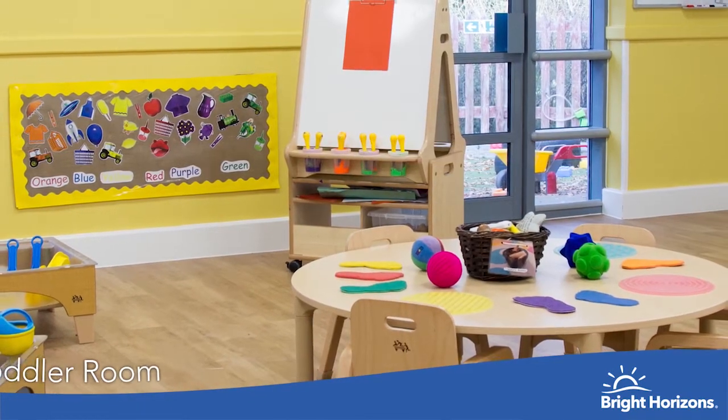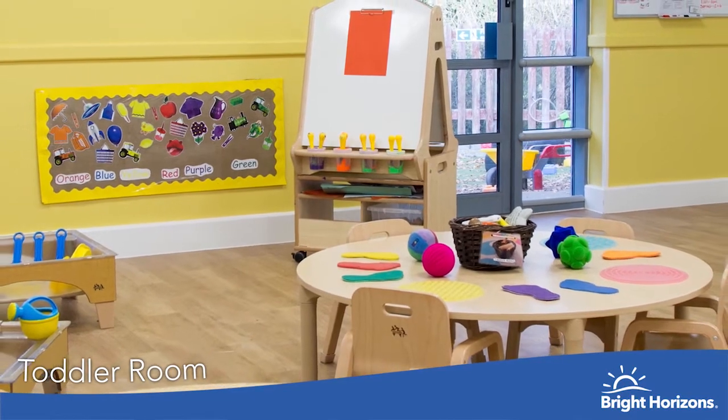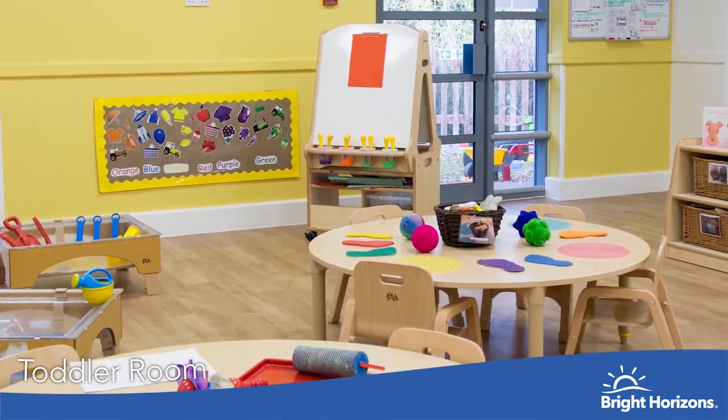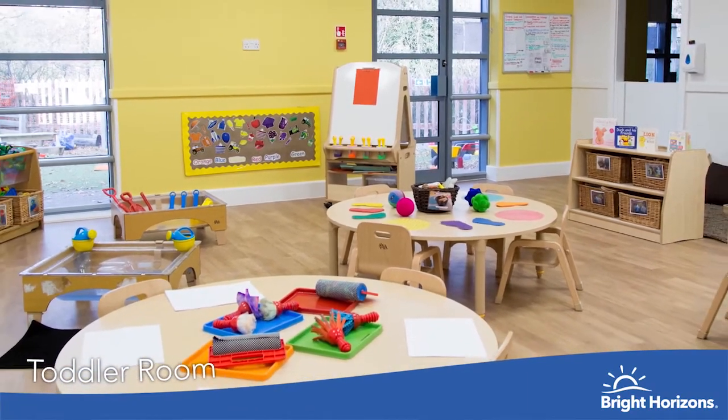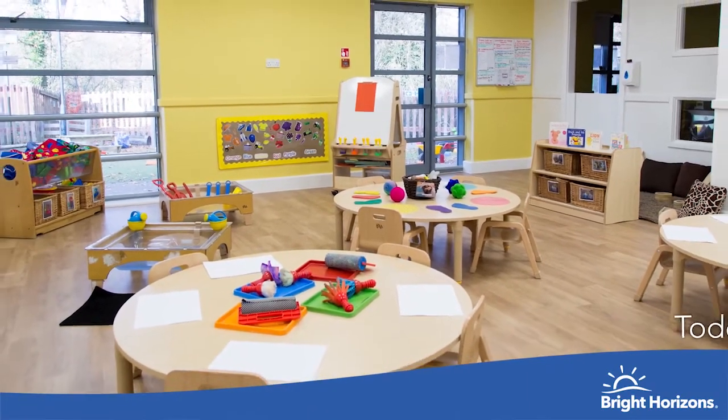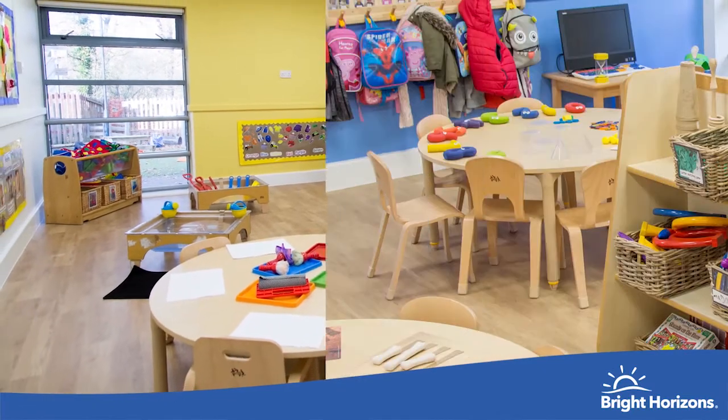Welcome to our Woodpeckers room. This is our toddler room for two to three-year-olds. All of our rooms are split across two sides which provides lots of space for the children to explore. Our activities are planned around the children's individual needs and interests, and our toys are all low level for the children to be able to independently choose.